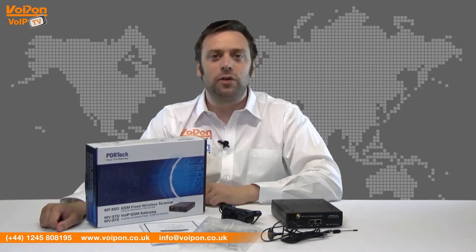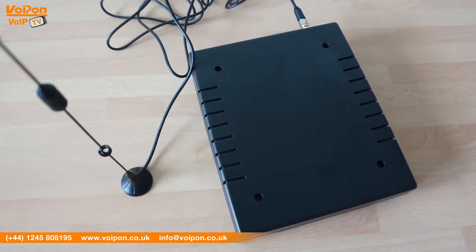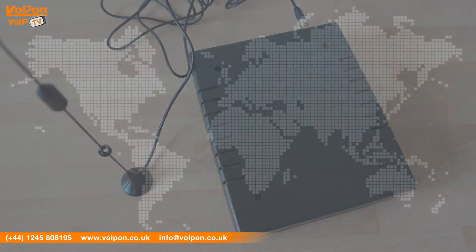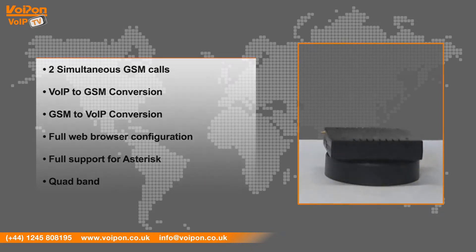The MV372 is both small and lightweight and has a plastic casing. Features include two simultaneous GSM calls, VoIP-to-GSM conversion, GSM-to-VoIP conversion, full web browser configuration, full support for Asterisk, and it's quadband.